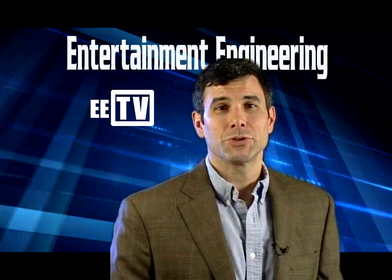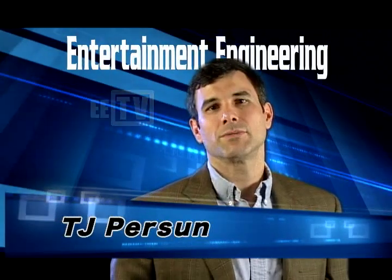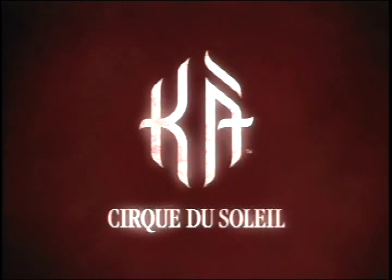Hi and welcome to Entertainment Engineering Television. I'm your host TJ Persan. For this episode of EETV, we travel to Las Vegas, Nevada to catch up with some of the engineers who work behind the scenes at the Cirque du Soleil show known as KA.